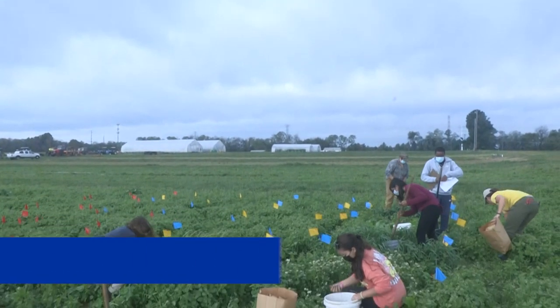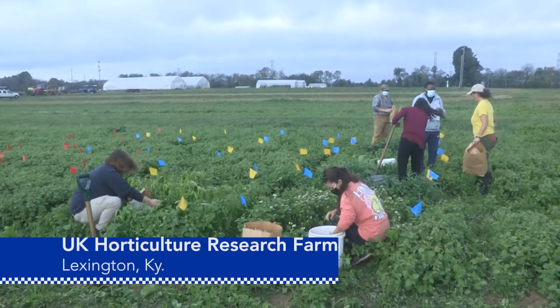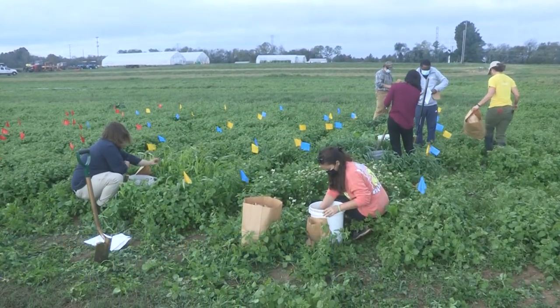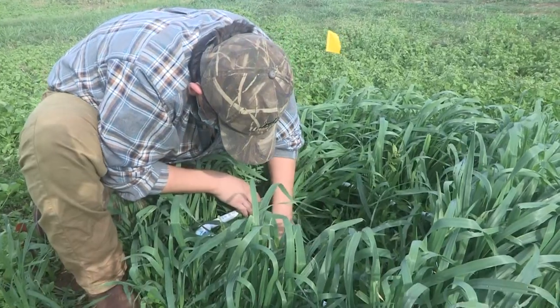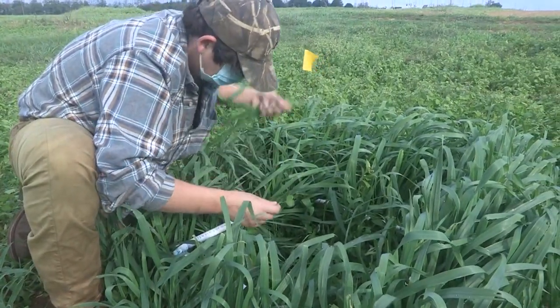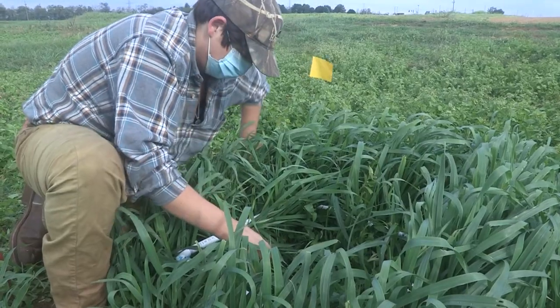This is the University of Kentucky's horticulture research farm, where the students planted their cover crop mixture about six weeks ago. This was a day to collect samples and data. Each student planted a different combination of cover crops.